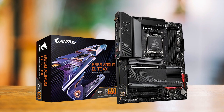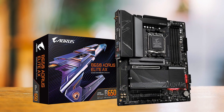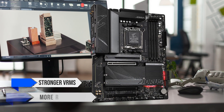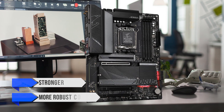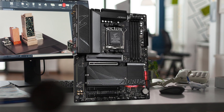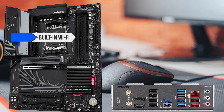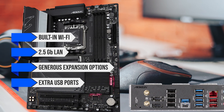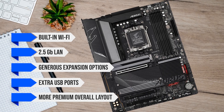That said, if you can stretch your budget a bit further, the Gigabyte B650 Aorus Elite AX is also worth considering. It offers stronger VRMs and more robust cooling, making it better suited for sustained performance or light upgrades down the line. You also get built-in Wi-Fi, along with 2.5 gigabit LAN, generous expansion options, extra USB ports, and a more premium overall layout.